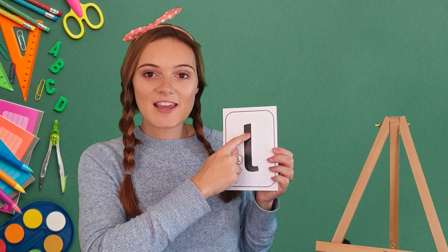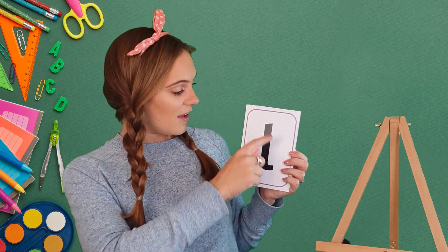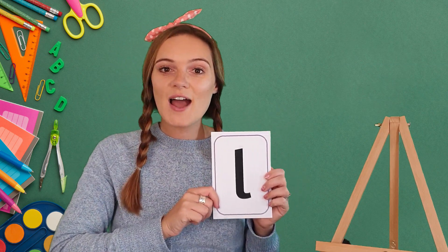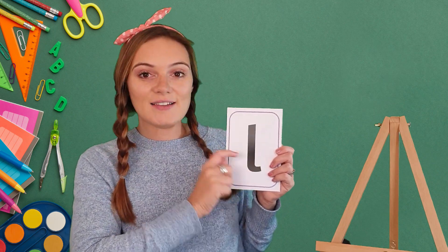Start at the top, down and little flick. Excellent! Again — start at the top, down, little flick. And one more time — start at the top, all the way down, little flick.